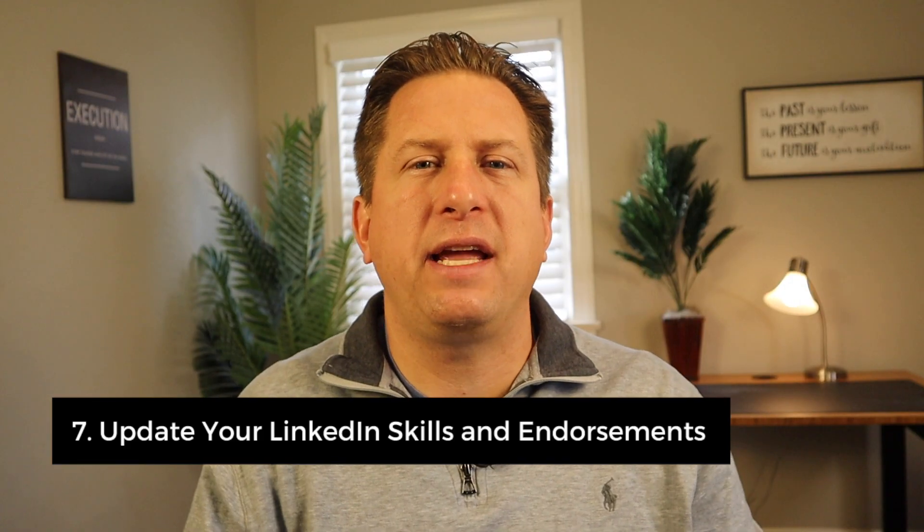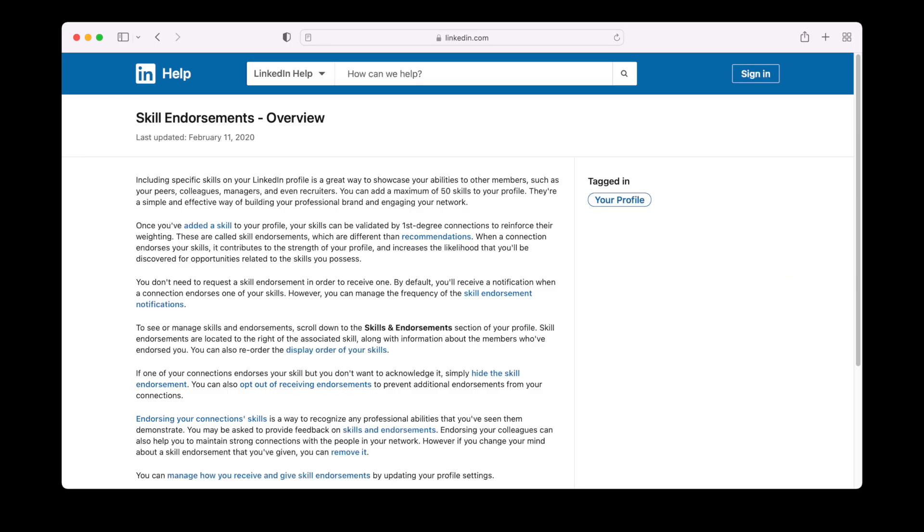Number seven: update your LinkedIn skills and endorsements page. Take a proactive approach to editing your endorsements by adding the skills you want to be known for. For example, you may want to add team leadership to your skills.